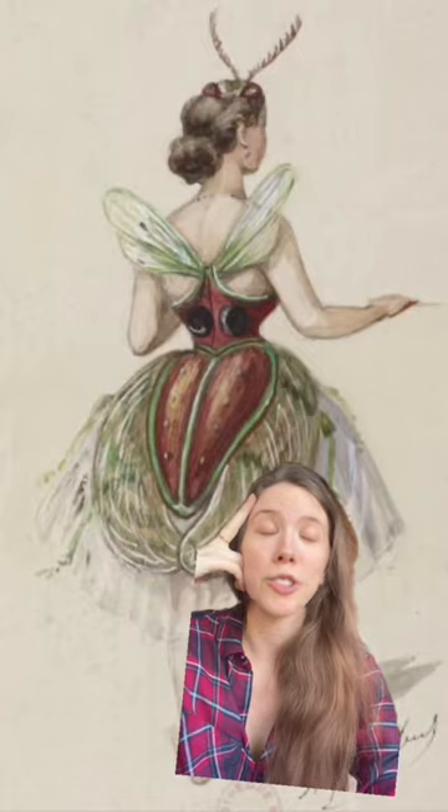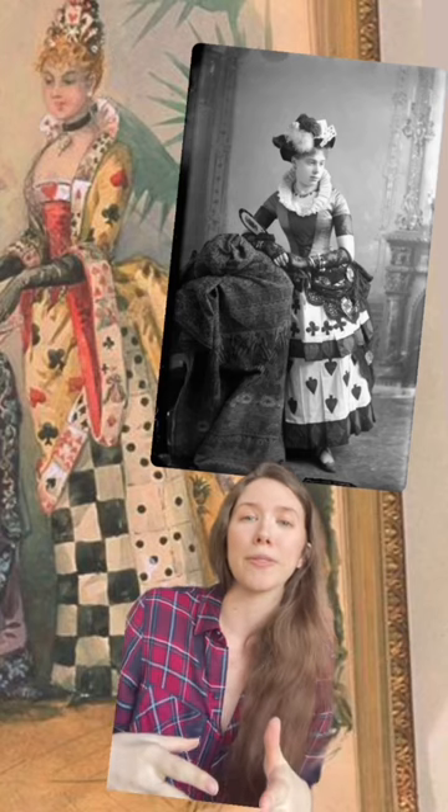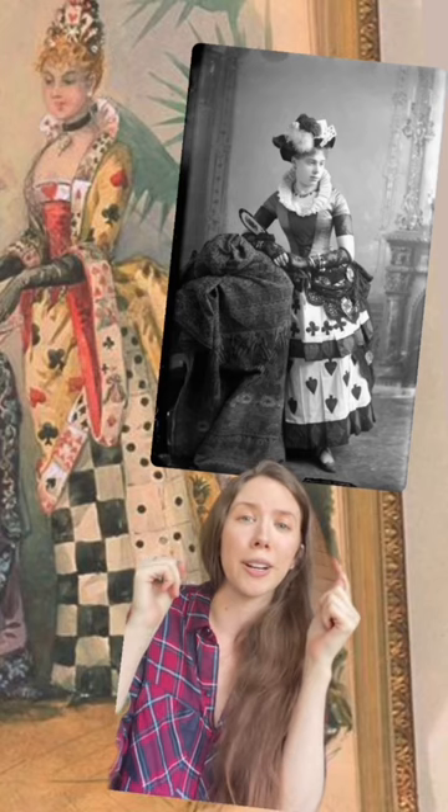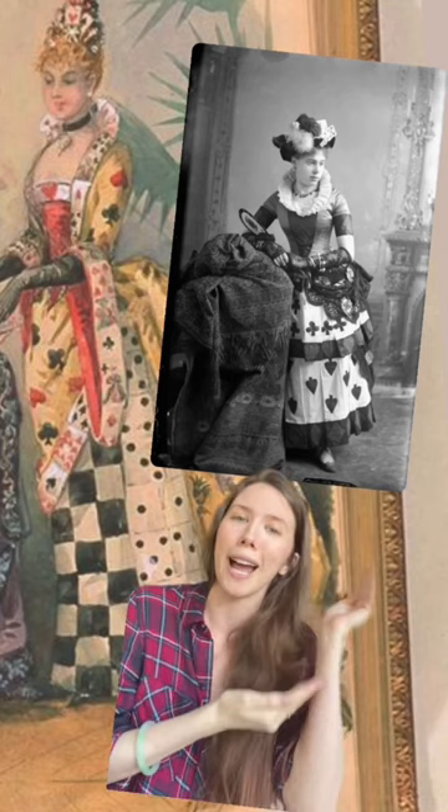These costumes were so fantastical. I would kill to see this one in real life. I see so many different variations of this costume right here, but I thought it was really fun to show you what it was like illustrated and then what someone actually came up with.